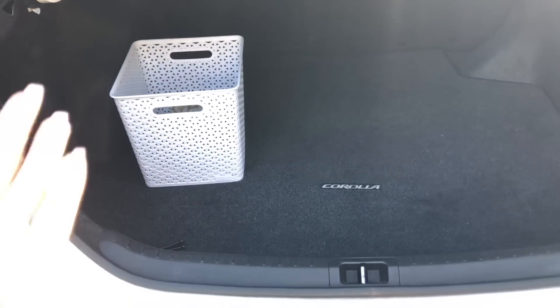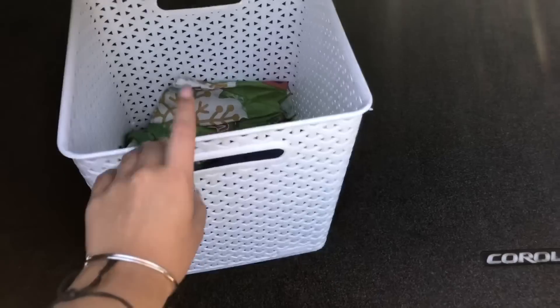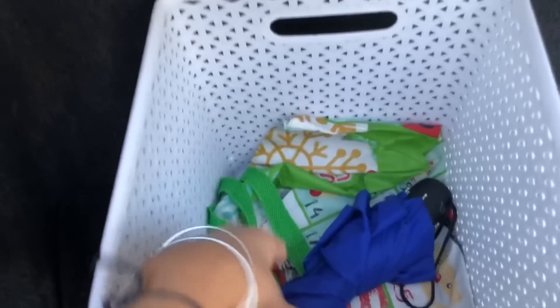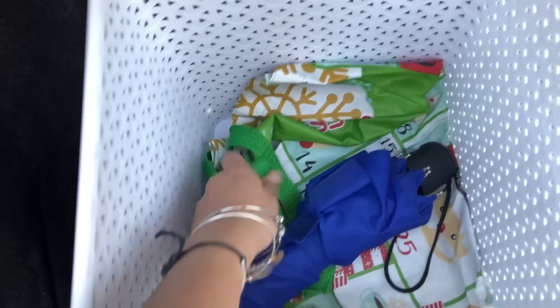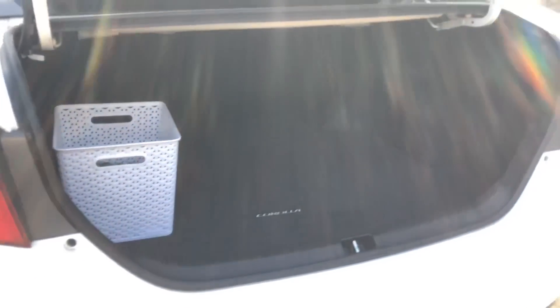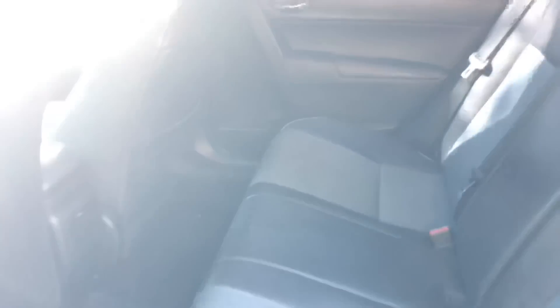Let's start in the trunk area since we're already here. In the trunk I just have this little white basket from Target — about six bucks. I have an umbrella in case it rains, some shopping bags belonging to Sam, and my tripod. I don't keep a lot in the trunk unless I go grocery or general shopping. Heading into the inside, I'll start in the back seats — there's honestly nothing here. There's no pocket on this side, but there is one on the other side with nothing in it currently.